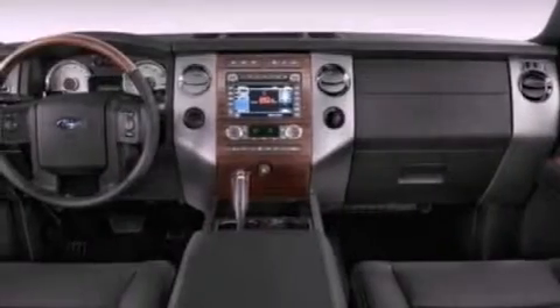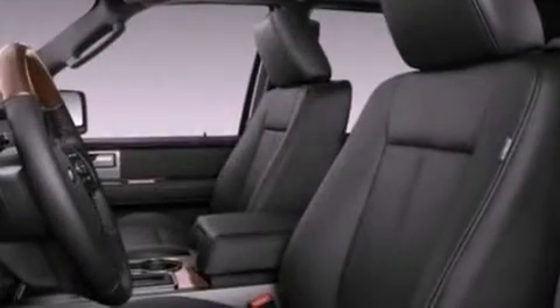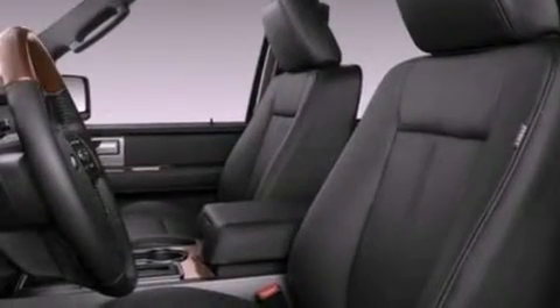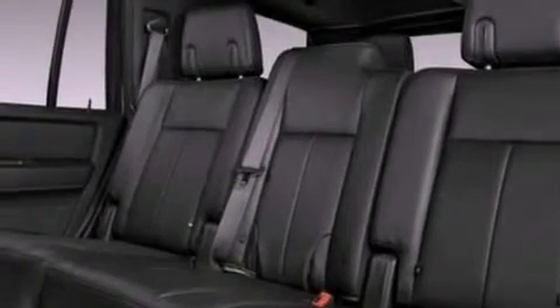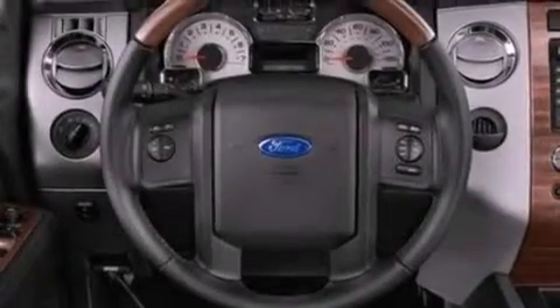The following features are also included: air conditioning, cruise control, an auto-dimming rearview mirror, a leather-wrapped steering wheel, a trailer hitch receiver, a four-wheel independent suspension, running boards, dusk-sensing headlights, front and rear reading lights, and fog lamps.